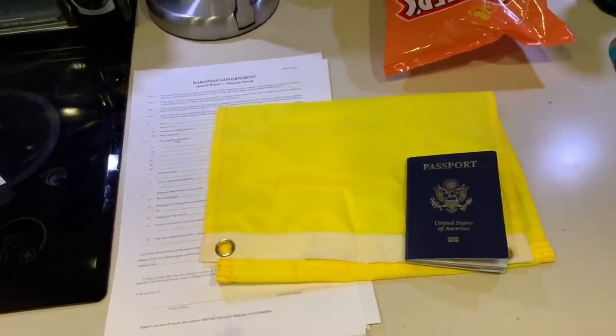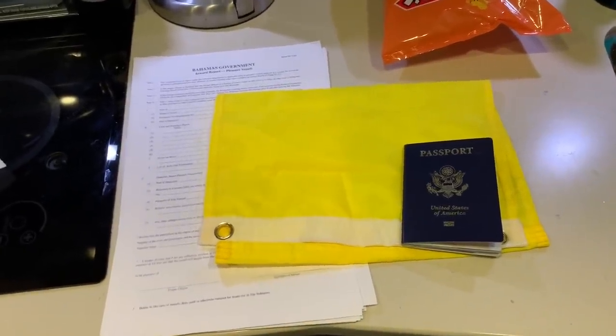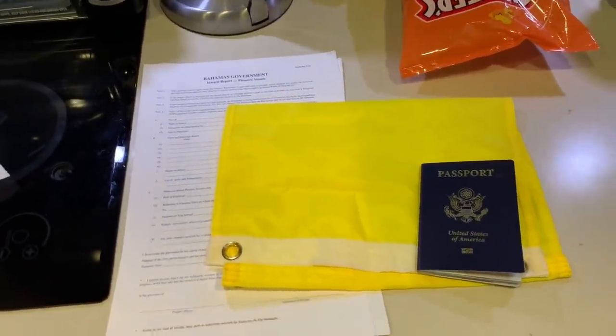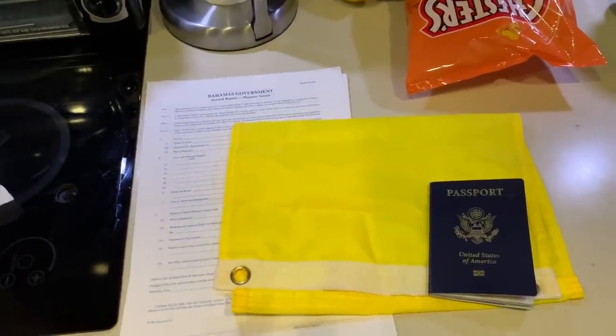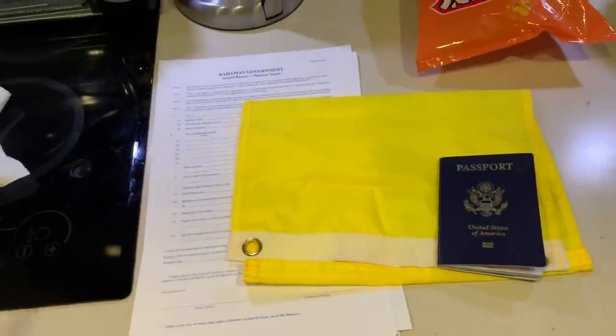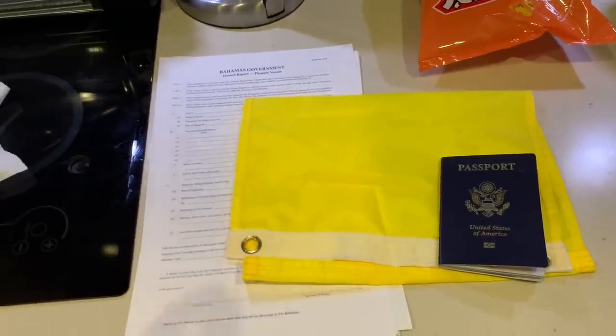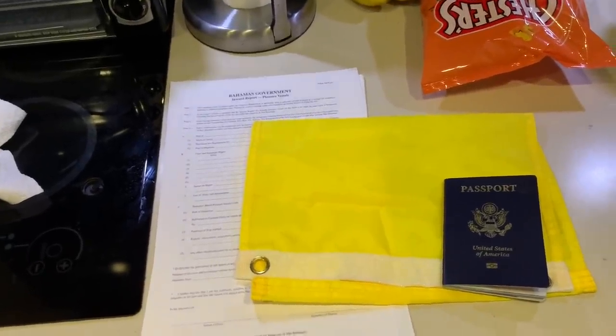You'll be looking at the Gulf Stream from your port of departure to your port of arrival. We're going to the West End of the Bahamas first, which is basically where you get customs clearance and it's also the shortest point from Palm Beach to the Bahamas. I'm planning on about a three to three-and-a-half hour drive going about 30 miles per hour with our boat.